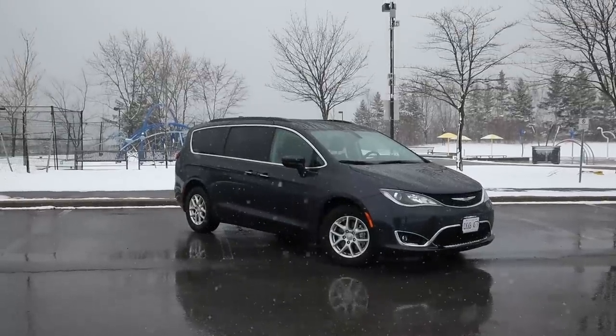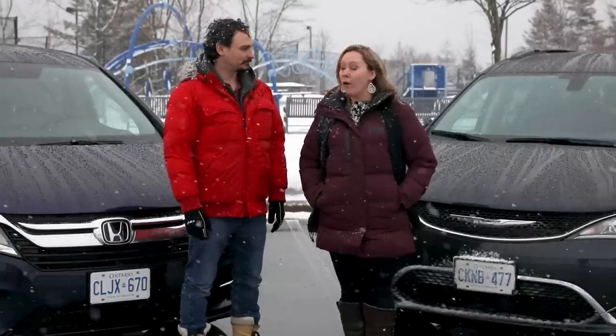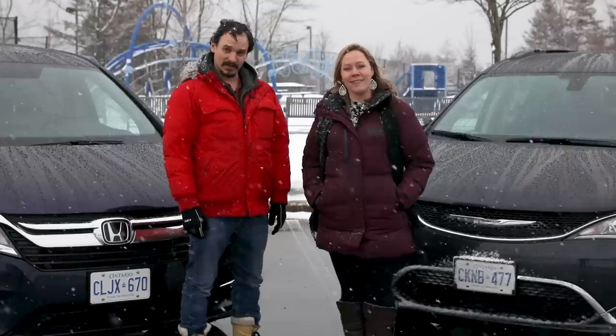The Pacifica is the one I would take home and live with my family — no problem. Agreed. Signing off for Driving.ca, I'm Jonathan Yarconi and I'm Stephanie Walcraft. Don't forget to follow us on Instagram and Twitter.